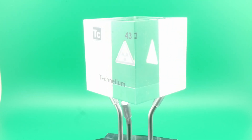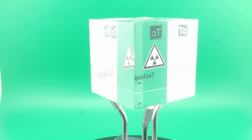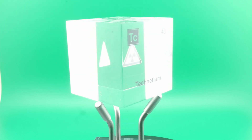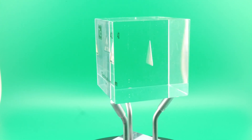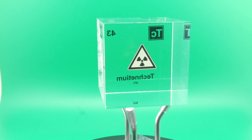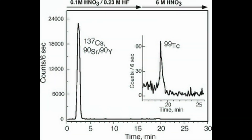For example, technetium can exist in the +4, +5, +6, and +7 oxidation states, which affect its solubility and chemical behavior, allowing it to be separated from molybdenum. As they isolated fractions of the material, Segre and Perrier used radiometric detection techniques to monitor the radioactive decay of each sample, identifying technetium by its unique radioactive signature. This step was crucial for confirming the presence of technetium, as the new element's radioactivity distinguished it from other elements.